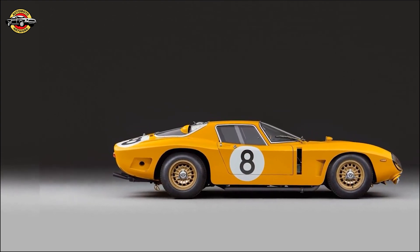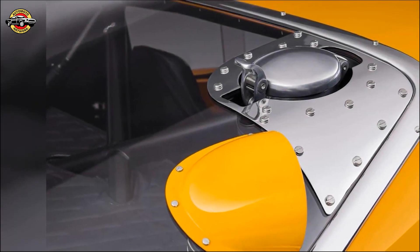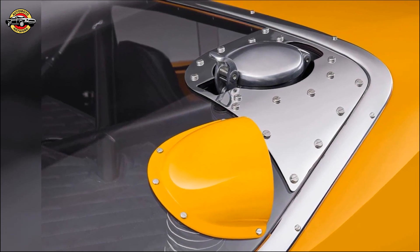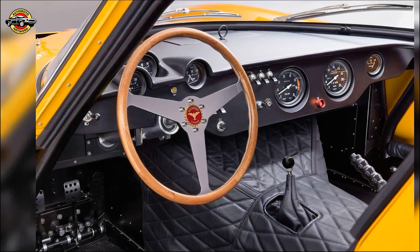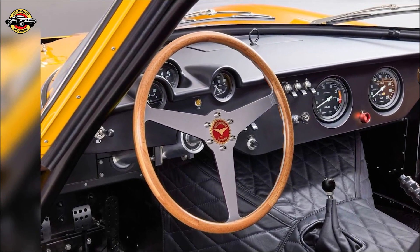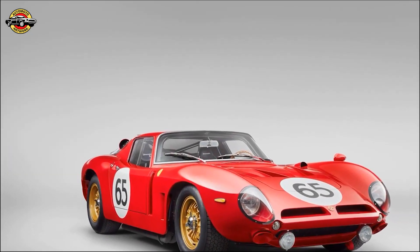Beyond the revival project, the Bizzarrini team is tirelessly working on the future Jato Hyper GT. This extraordinary car aims to embody the enduring genius of Jato Bizzarrini, the legendary automotive engineer — hand-built, powerful, and exclusive. The Hyper GT will redefine performance cars for the modern era.